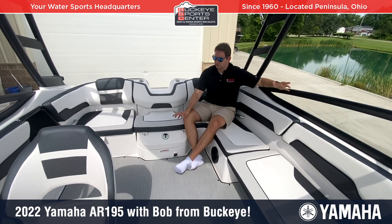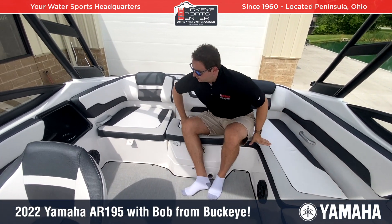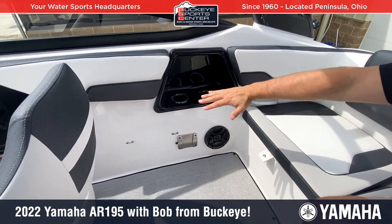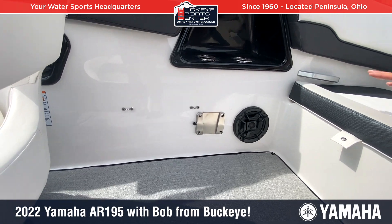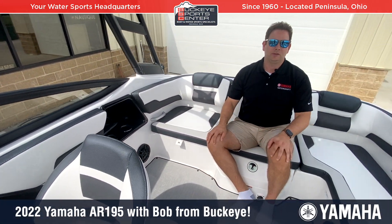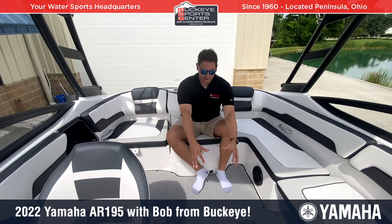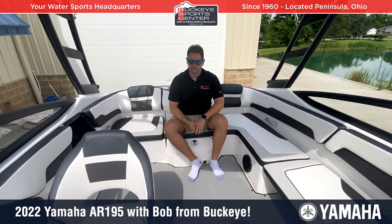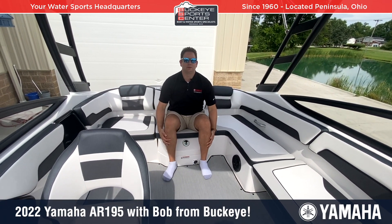On space utilization, there's a table mount where a table can be mounted right here — stored away when not in use. There are also two clips where you can secure a cooler, so you can sit in this seat with a table and cooler all easily accessible without making people move around. Having the table set up on this side is nice because everybody can still use the boat normally and the table is not in the way.